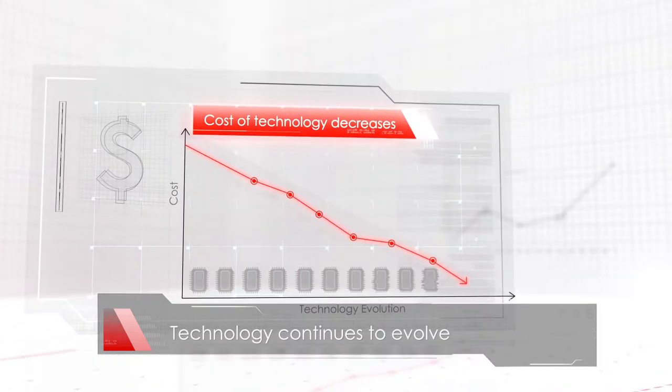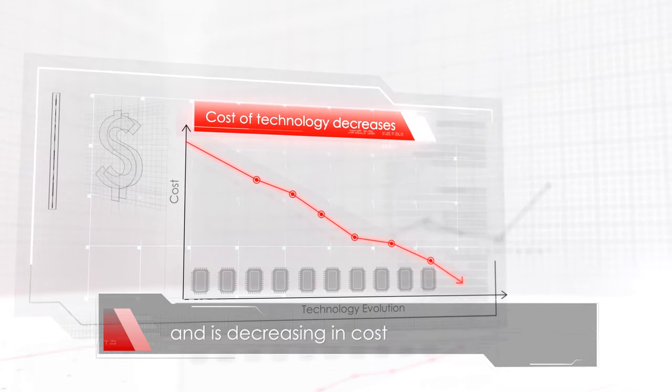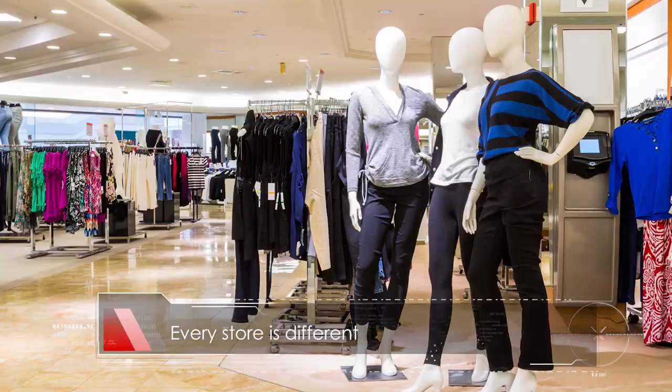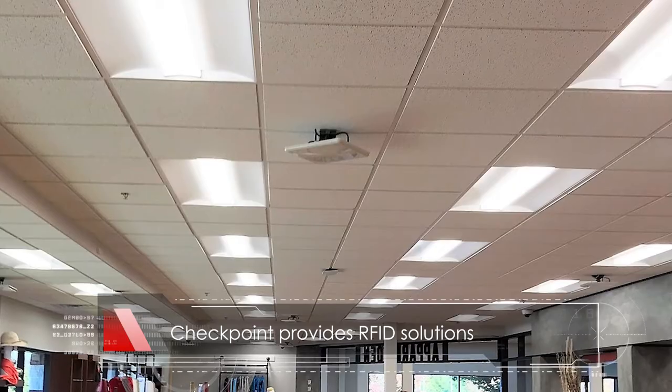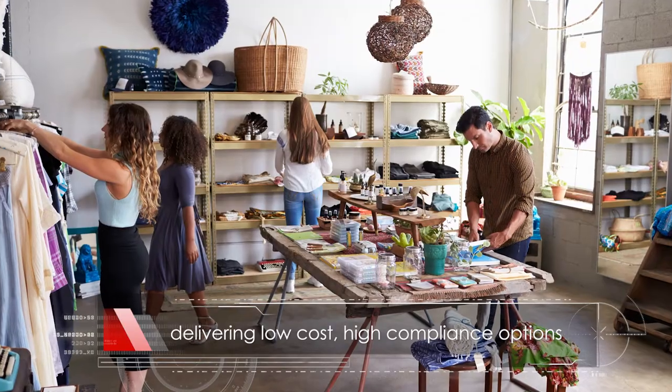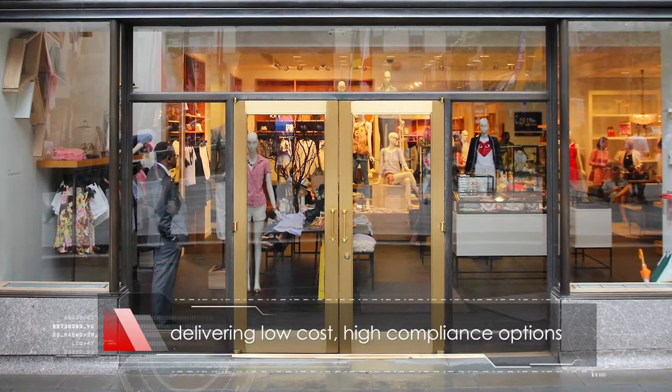Technology, on the other hand, continues to evolve and also decrease in cost. Every store is different. Checkpoint is the only RFID solution provider with a full toolbox to deliver low-cost, high-compliant scanning options, no matter the size or type of store.